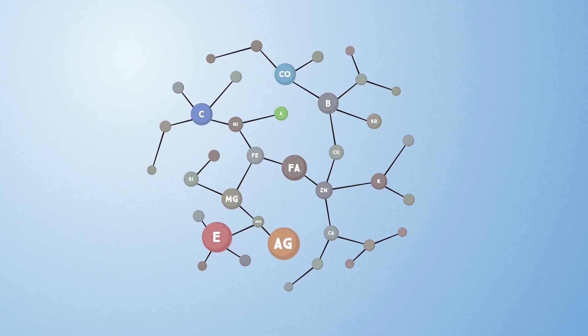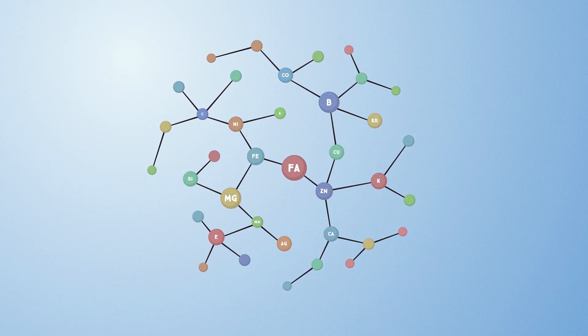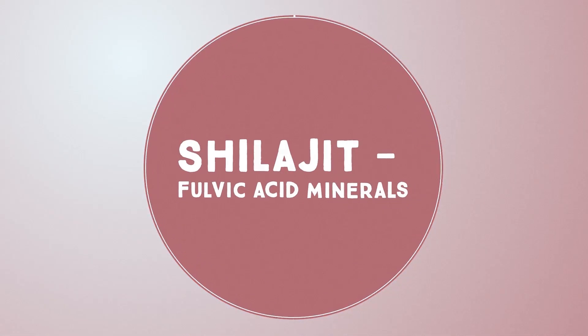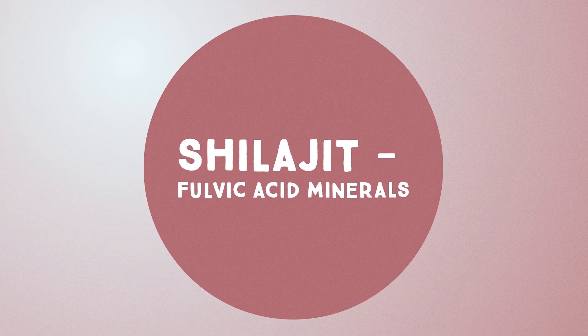In general, fulvic acid has about 85 different ionic trace minerals, including very rare earth metals. Biologically speaking, fulvic acid is so prolific in action that it can pass through the cell membrane and circulate its minerals within.